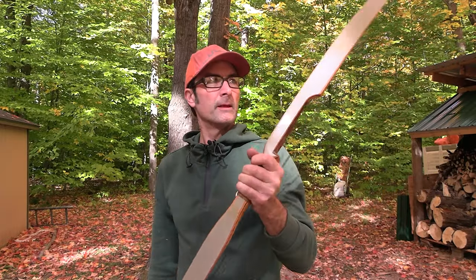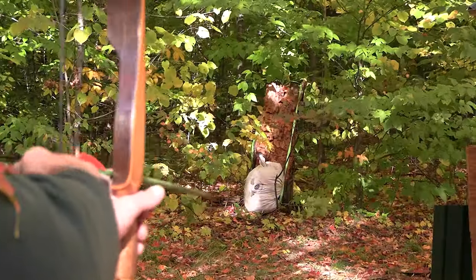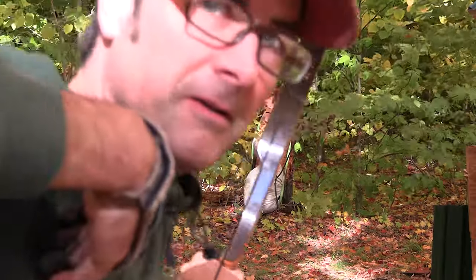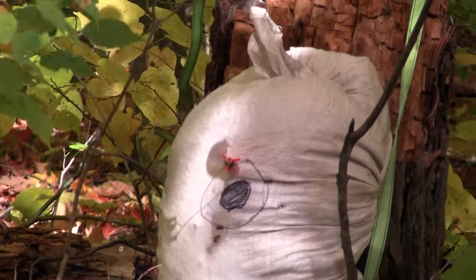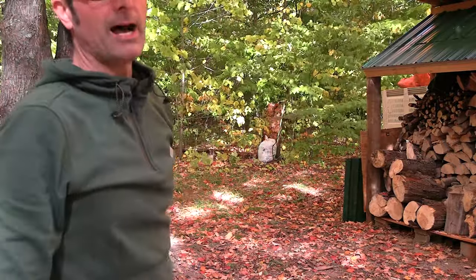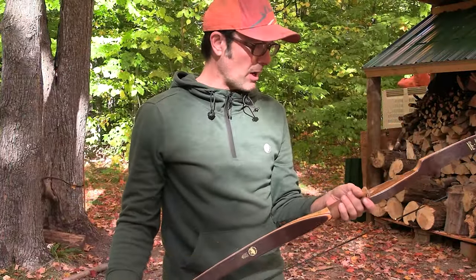So I got the bow strung up. We're about to take our first shot with this new beauty. I can't believe how good this bow feels. Let's start out here at about 20 yards. This bow is freaking amazing — from 20 yards. Let's do it again. Oh my god, I freaking am in love with this thing. The most smooth, amazing bow I've ever shot.